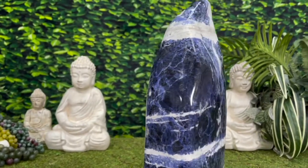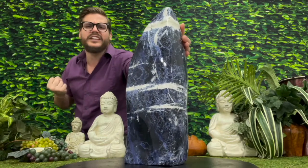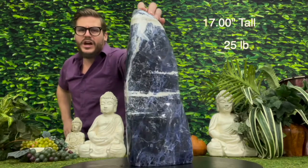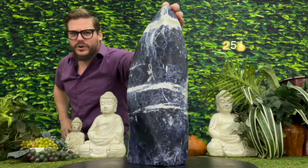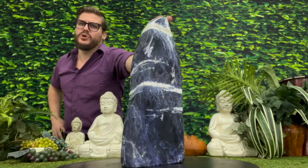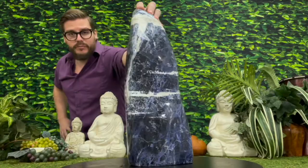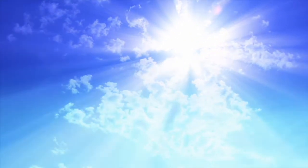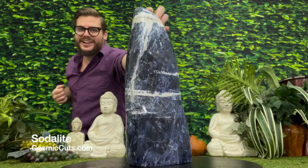Absolutely incredible, friends. Standing proudly at 17 inches tall and 25 pounds of blue healing wonder. This gorgeous miracle of Mother Nature could be yours at CosmicCuts.com — a cut above the rest.